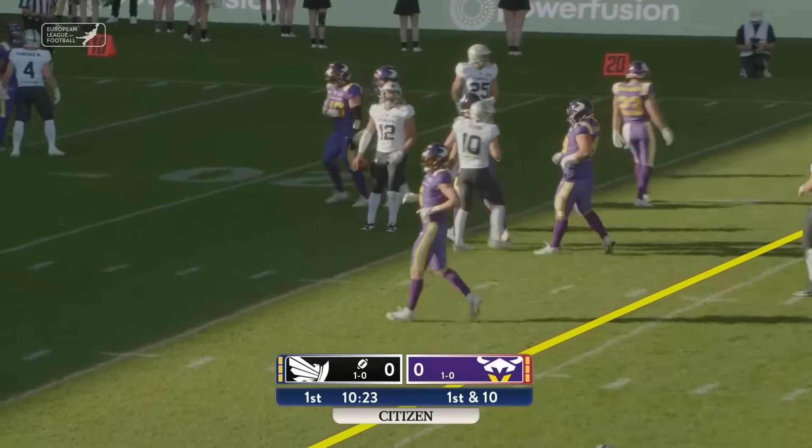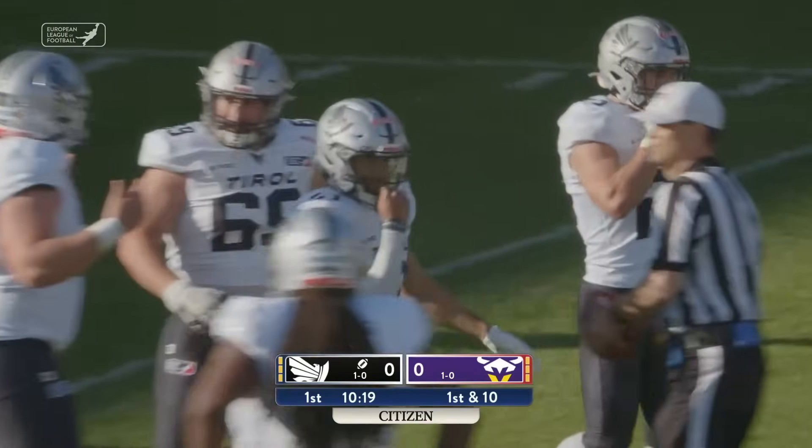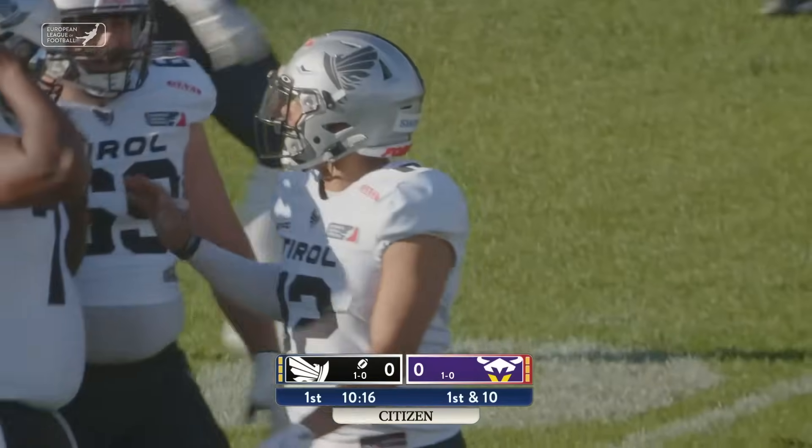He can do this very ably, and he gets past the first down marker, takes a slide, and this is a very promising drive for the Raiders.